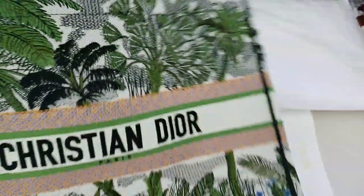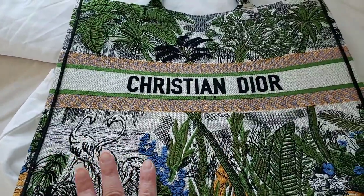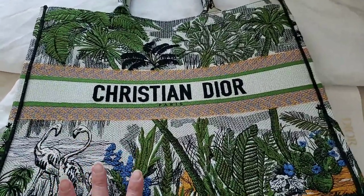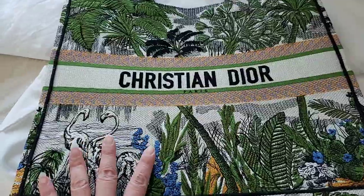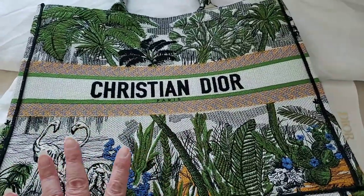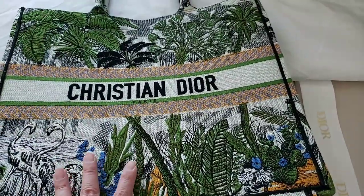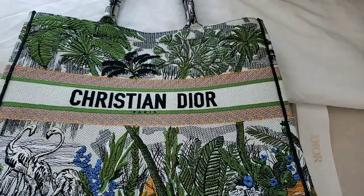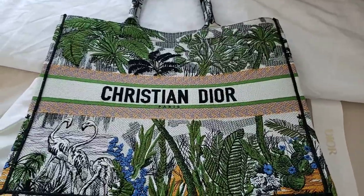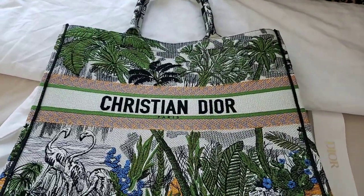Hopefully that helps with the showcasing of the Flamingo Book Tote from the Fall/Winter 2019 collection. It was released about four months ago and I actually purchased the last one they had — very happy about that. If you have any other questions, please comment below. Please like my videos and subscribe if you can. I'm also on Instagram, so do follow me there as well. Thanks for watching!